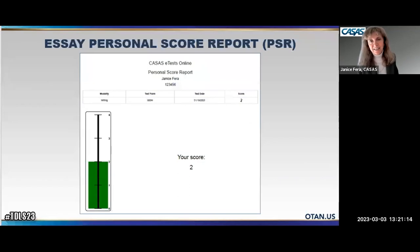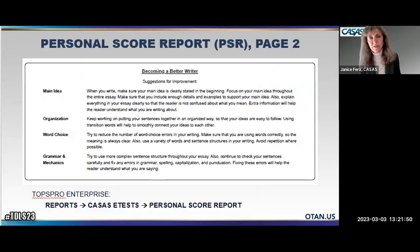Here's the essay personal score report. It has the student's name and information at the top and gives them a score — ranging from one to four. An inadequate essay receives an asterisk, similar to other CASAS tests. At the bottom of each report are specific areas for improvement: main idea, organization, word choice, and grammar and mechanics. A student who scores a two, for instance, receives suggestions on what it would take to reach a three. The report pops up immediately when the test is done — no more waiting days for teacher scoring.